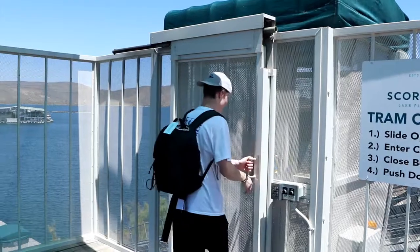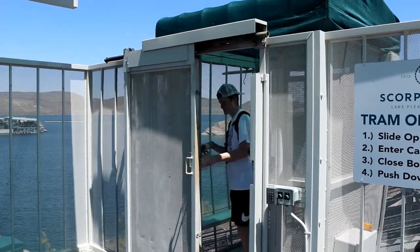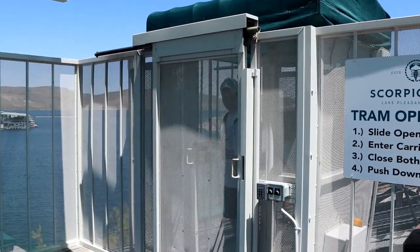It's a system that we on the property can maintain relatively easily. All in all, we have been very pleased with the system and we'd recommend it to anybody that had the same challenges we do. It's very easy to use — it's really a matter of sliding open two doors, getting inside, closing them and pressing the down button. And it can't get much simpler than that.